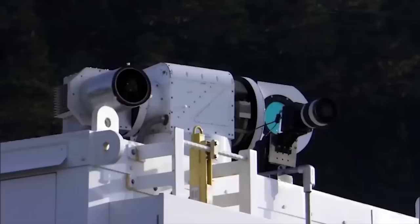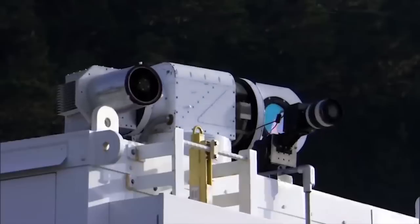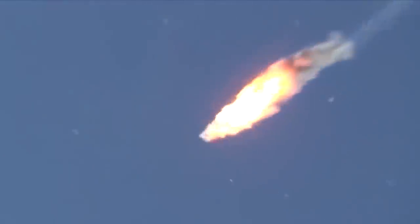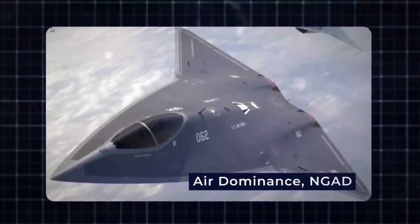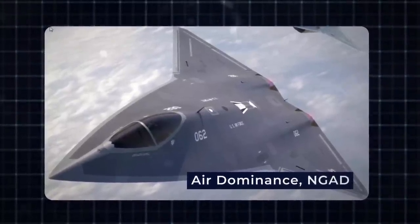This autonomy allows them to engage and neutralize various threats, including drones, small boats, and missiles. The USA's next-generation air dominance fighter, NGAD, stands as a significant milestone in this laser weapon evolution.